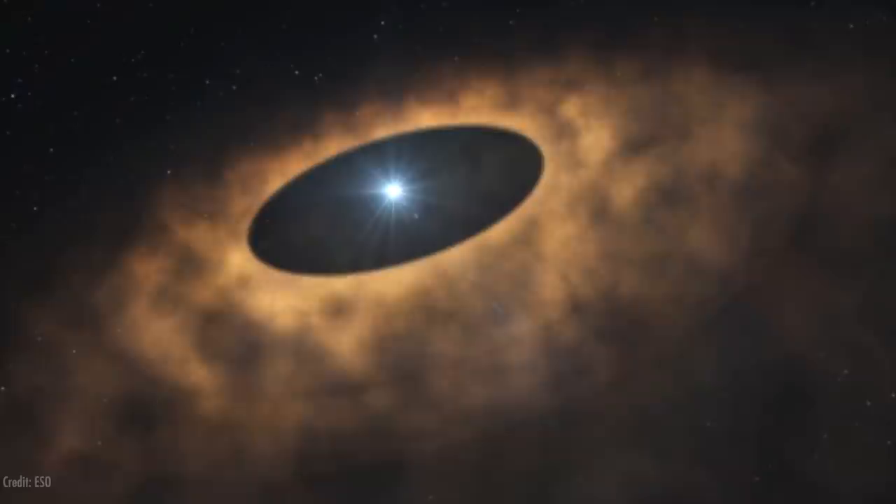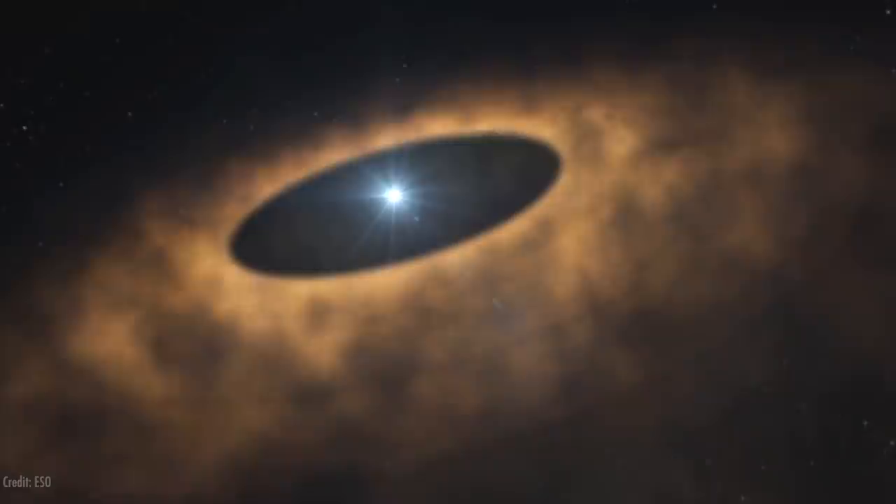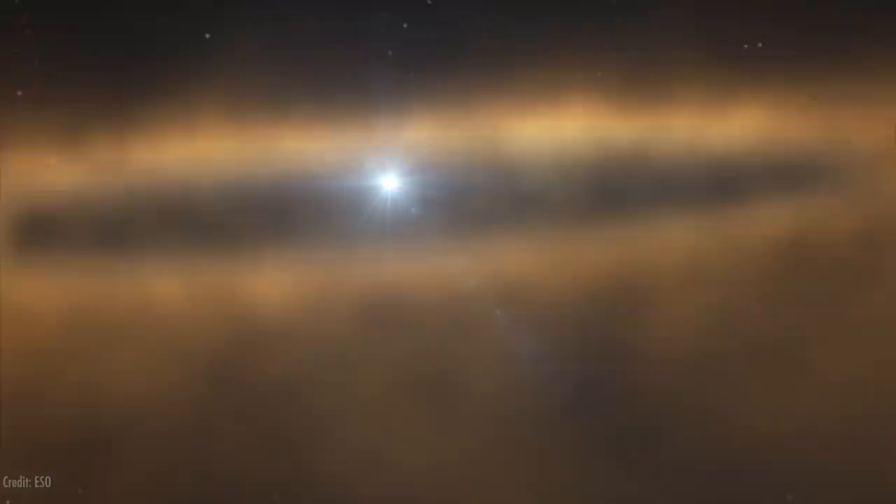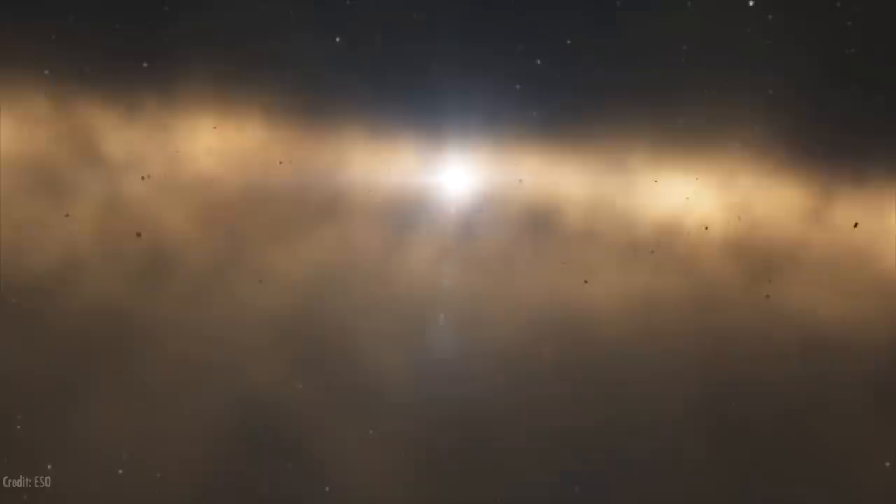This is a world that hasn't really experienced much of any geology for most of four and a half billion years. It formed as one of the many thousands of members of the Kuiper Belt. It kind of condensed from little balls of ice and dust.